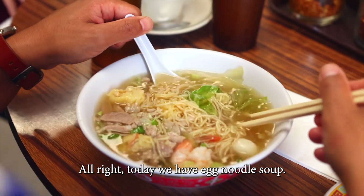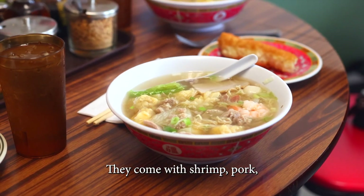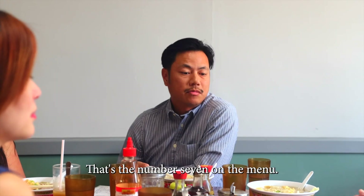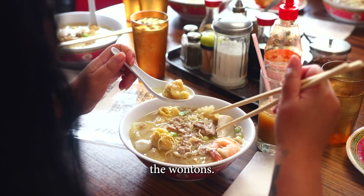All right, today we have egg noodle soups. They come with shrimp, pork, fishball, squid, and wontons. That's the number seven on the menu, and you can get them without wontons, but definitely recommend the wontons.